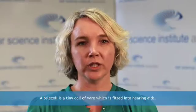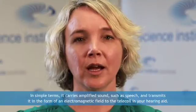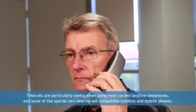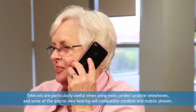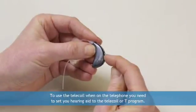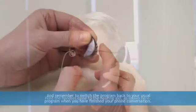A telecoil is a tiny coil of wire which is fitted into hearing aids. It enables the wearer to access an audio induction loop. In simple terms, it carries amplified sound such as speech and transmits it in the form of an electromagnetic field to the telecoil in your hearing aid. Telecoils are particularly useful when using most corded landline telephones and some of the special new hearing aid compatible cordless and mobile phones. You'll need to carefully check your phone's specifications to determine whether or not yours is hearing aid compatible. To use the telecoil when on the telephone, you need to set your hearing aid to the telecoil, or T program. Hold the handset close to the hearing aid, and remember to switch the program back to your usual program when you have finished your phone conversation.